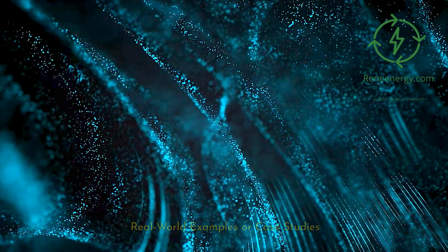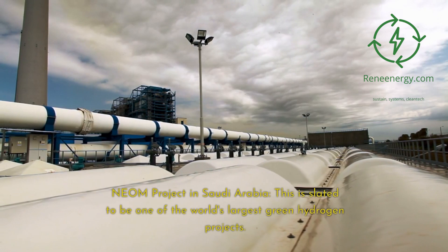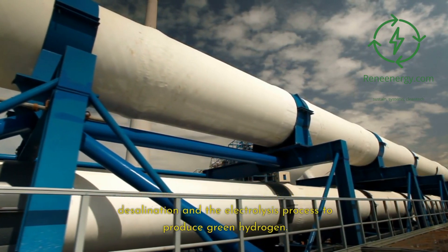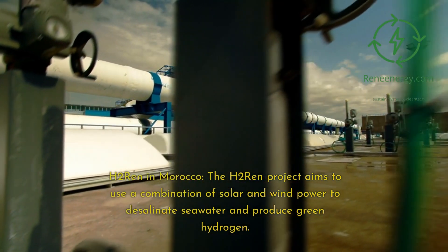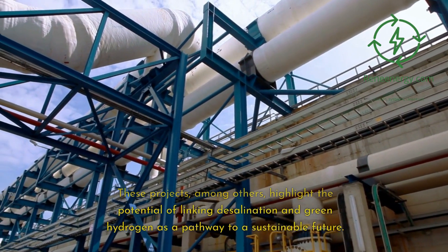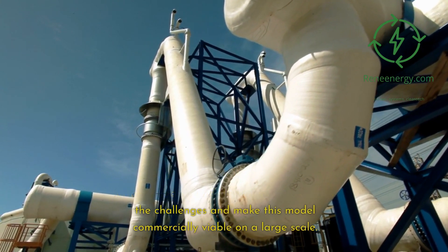A few real-world projects are exploring the combination of desalination and green hydrogen production. The NEOM project in Saudi Arabia is slated to be one of the world's largest green hydrogen projects, planning to use renewable energy for both desalination and electrolysis to produce green hydrogen. In Morocco, the H2REN project aims to use a combination of solar and wind power to desalinate seawater and produce green hydrogen. These projects highlight the potential of linking desalination and green hydrogen, while also underscoring the need for further research and development to make this model commercially viable at large scale.